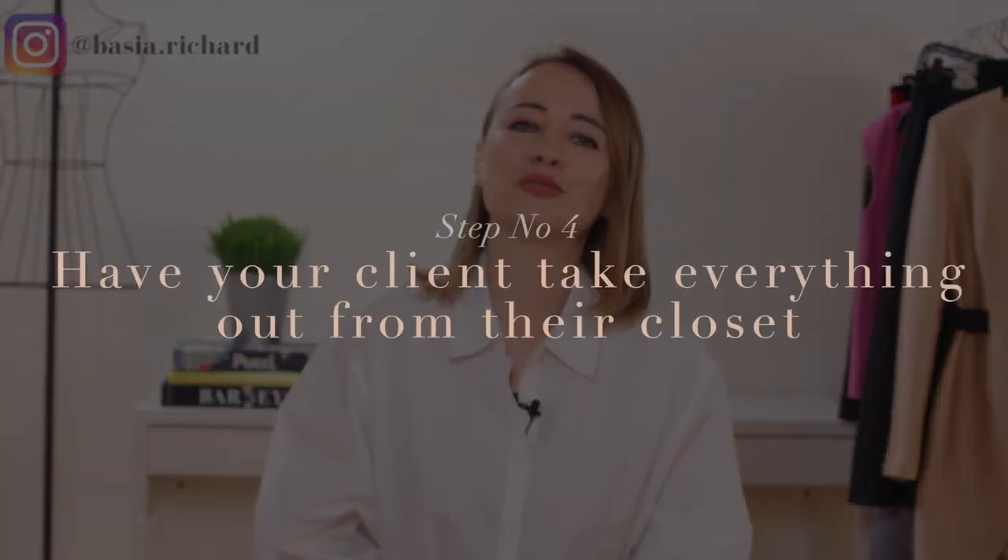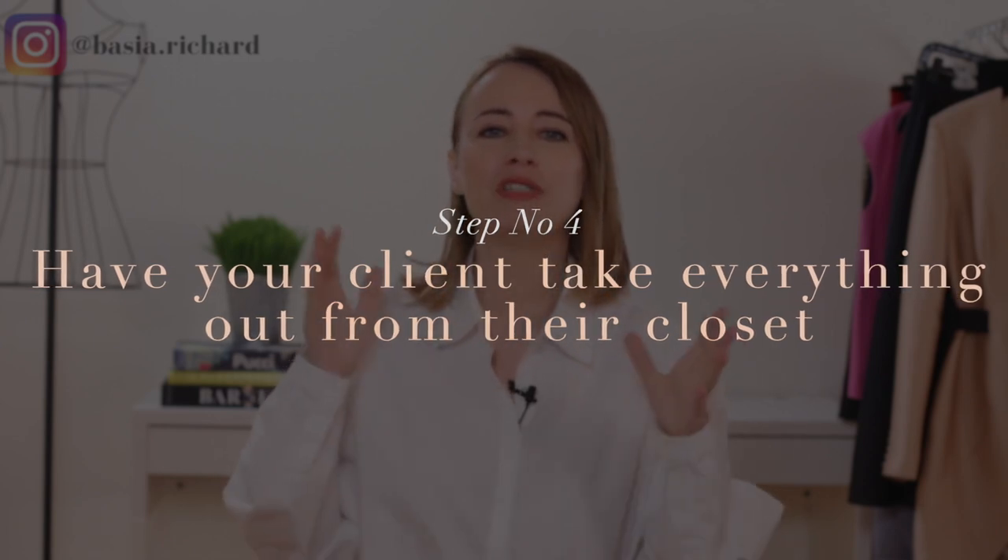Step number four: ask your client to take everything out of their closet. You really can't start organizing or see what type of wardrobe they have until everything is out — and that includes accessories and shoes. Start with everything on hangers, since those clothes are likely more dressy than t-shirts and jeans which are in drawers. If your client has a garment rack, that's very helpful instead of putting everything on the bed. It's super important to start with a clean slate to build a strong wardrobe.